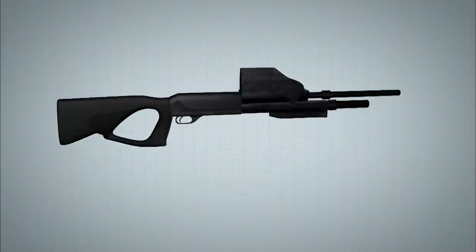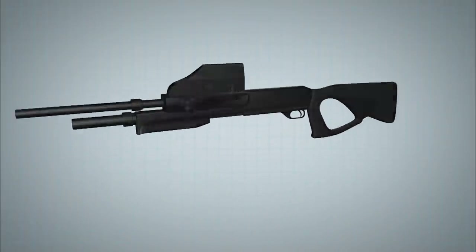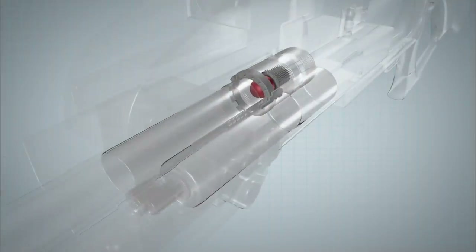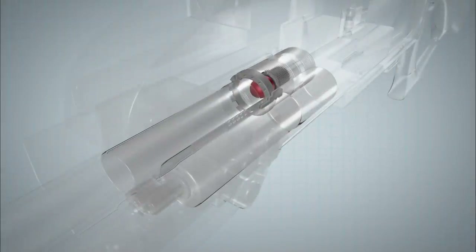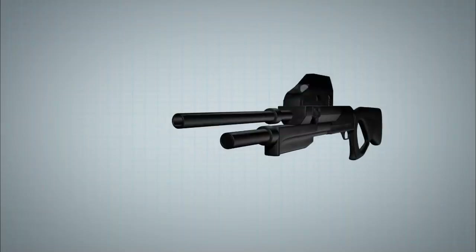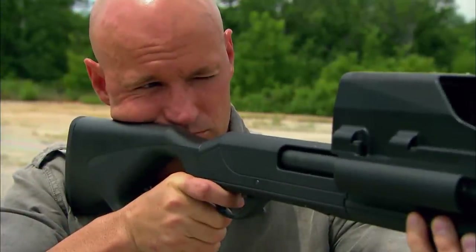The weapon automatically uses the data from the sight to adjust a series of valves in the chamber, which bleed off more or less gas before the shot is fired. This directly affects the force of the impact, guaranteeing it stays less than lethal.